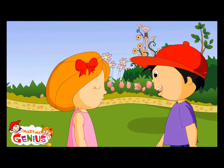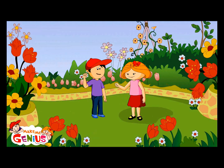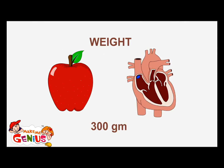Can you tell me more about the heart? Can you make a punch with your hand? Here it is. A human heart is equal to the size of a fist. See this apple? The weight of a human heart is about 300 grams — about the weight of an apple.